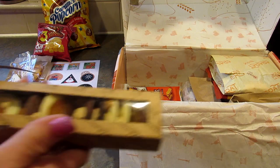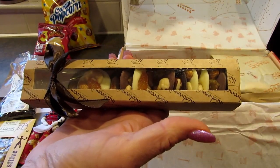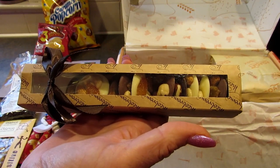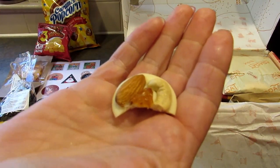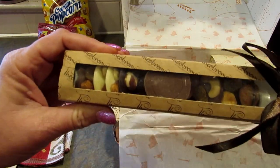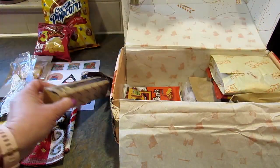So next I pulled out of the box these Mendiance — I'm not sure if I'm saying that correctly — but they are small chocolate discs studded with nuts and dried fruit. I'll try one of the ones with the almonds in it. Mmm, that's delicious. The chocolate is so good — it's white chocolate, it's really good. These will disappear quickly in my house as well.